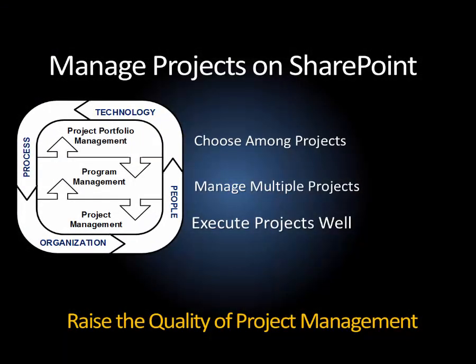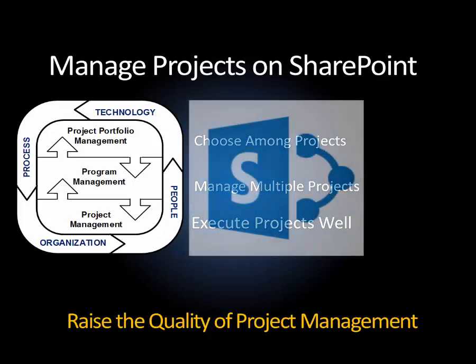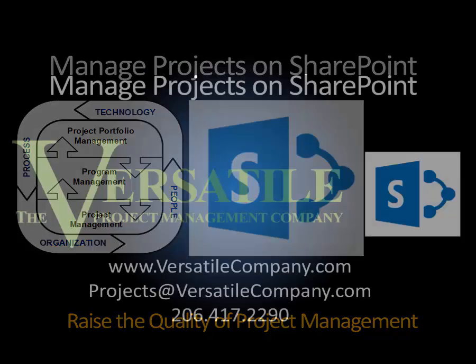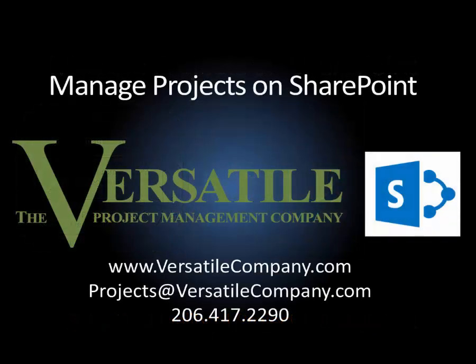If you're trying to raise the quality of project management, use technology to promote consistency. The right tool for project management is the one that is easy to use and has the power to do the job. Is SharePoint 2013 the right tool for your projects? Learn more about Versatile's Manage Projects on SharePoint solution. Visit our website or contact us, and raise the capability of your organization's project management.